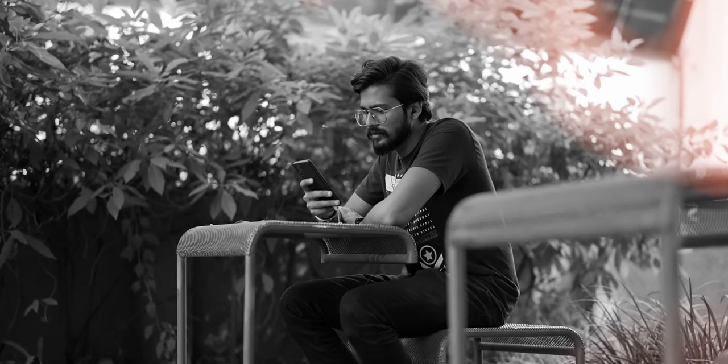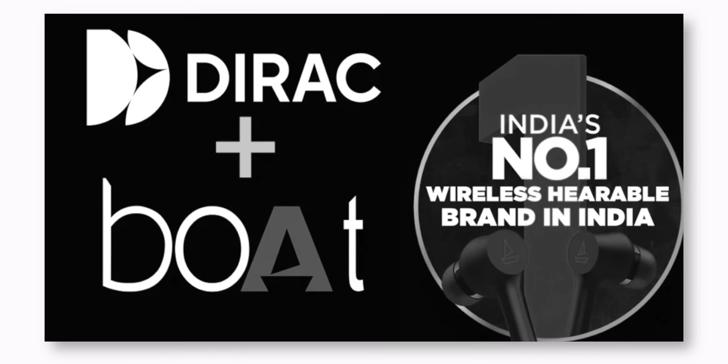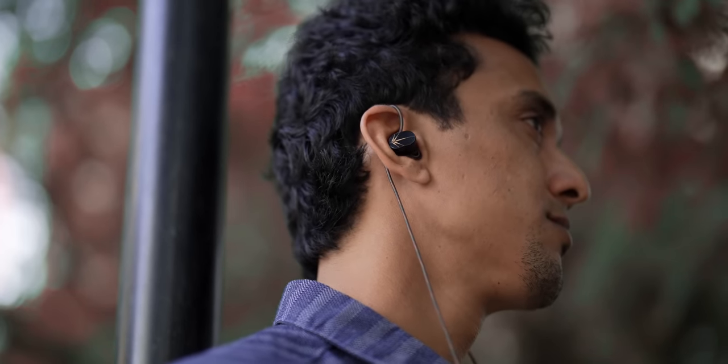But we are listening to music on some of the worst-sounding audio products. Otherwise, boAt wouldn't have become the top audio brand in India right now. And I say this out of experience because I've tested close to 11 boAt products, none of which were tuned well. Therefore, I've wanted to do this for a long time, and I've curated a list of free tools and affordable audio products that can get you started on your musical journey.